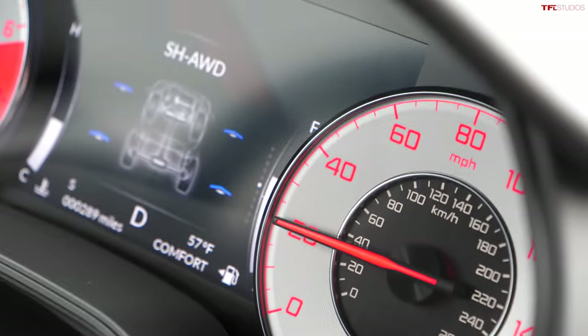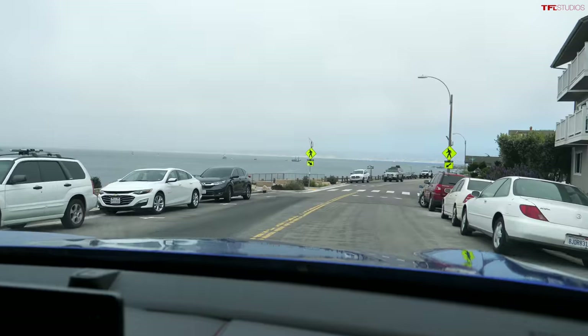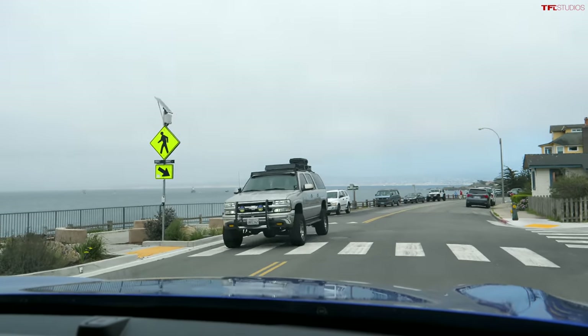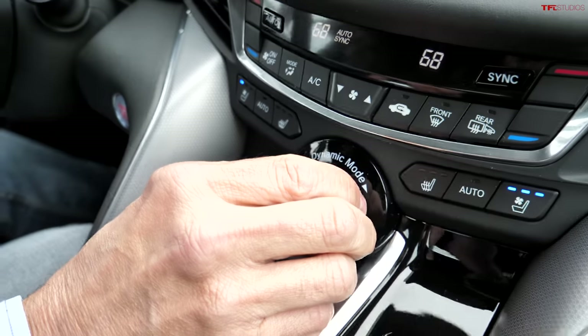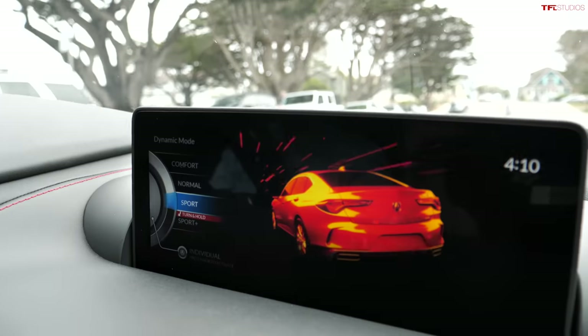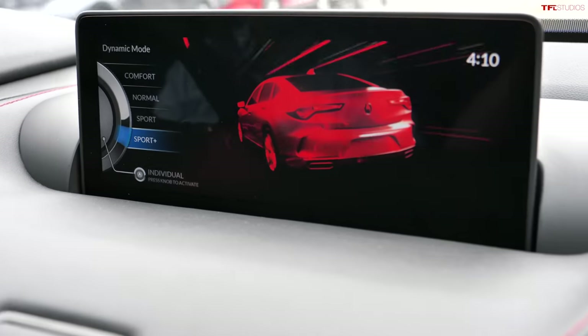The 2021 Acura TLX Type S is kind of a jack of all trades — and a bit of a master of all trades too. It's a pretty enjoyable place to spend time. Good steering, electric power steering, but they've gone to great lengths with a belt-driven higher-output pump to give better feel and quicker response. The drive modes are probably my favorite thing about the car because they affect so many things — in some cars you're just adjusting engine and transmission mapping, but here you also have adjustable suspension and an adjustable exhaust note.